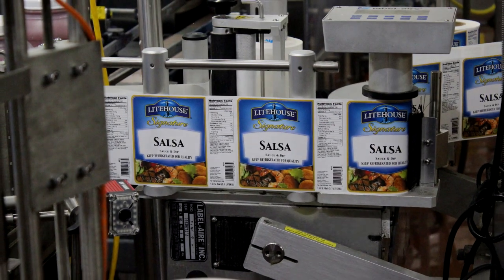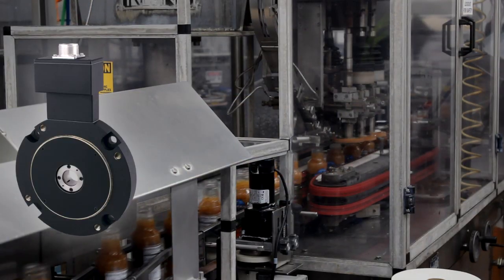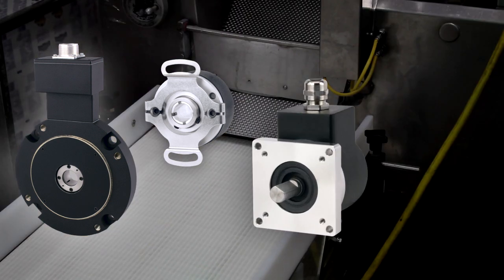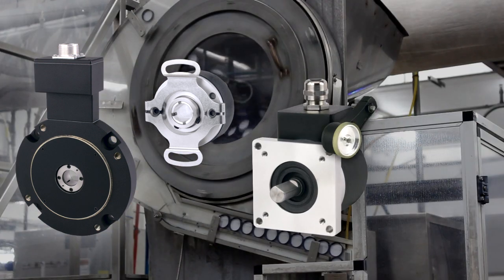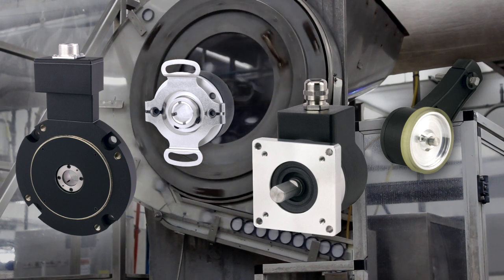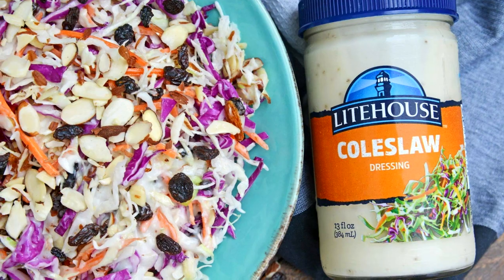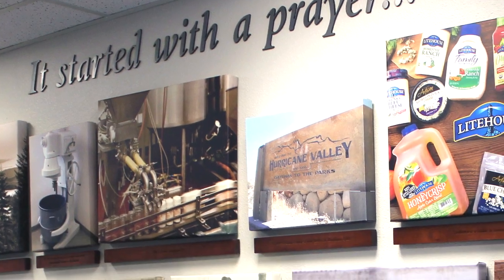Other EPC products in use at the Lighthouse plant include the Model 770 C-FACE Motor Mount Encoder, the compact Model 15T through-bore, the Model 702 shaft encoder, and the Model TR-1 True-Track linear measurement encoder. Due to the company's guidelines protecting its manufacturing processes, we aren't able to show you all of these applications.